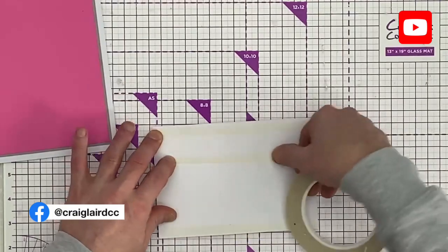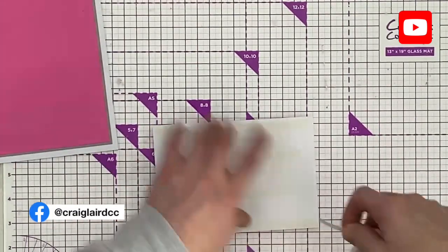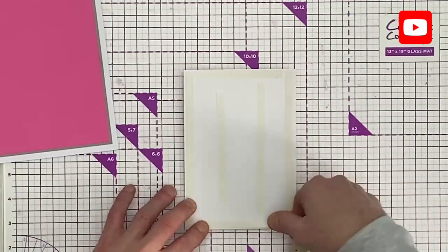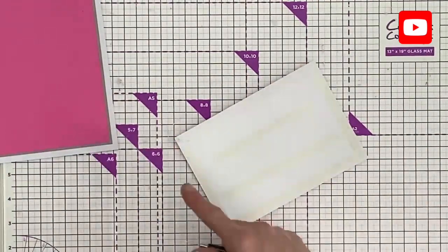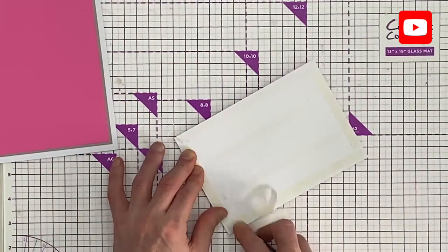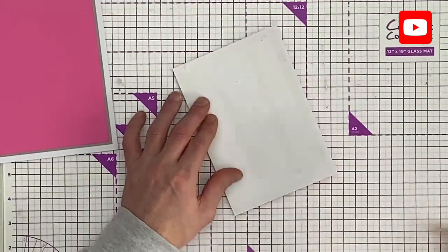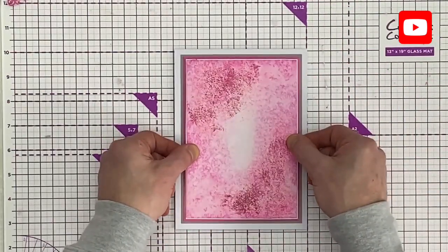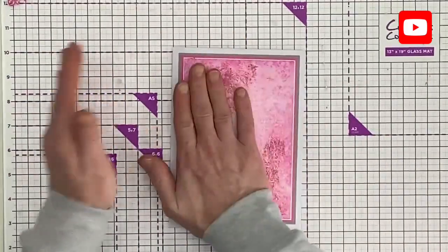I'm adding a small white butterfly in the bottom corner — just tucking in there. Pressing that in, and there we go with our Butterfly Bouquet Border Nesting Dies, showing you how you can make this into a card.